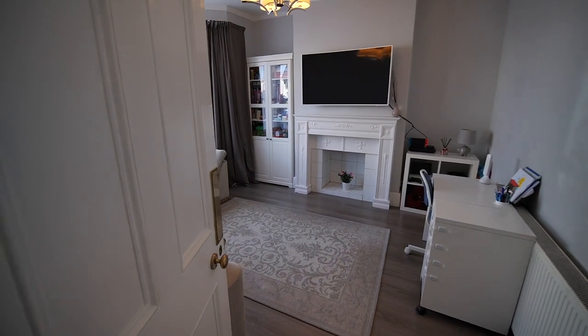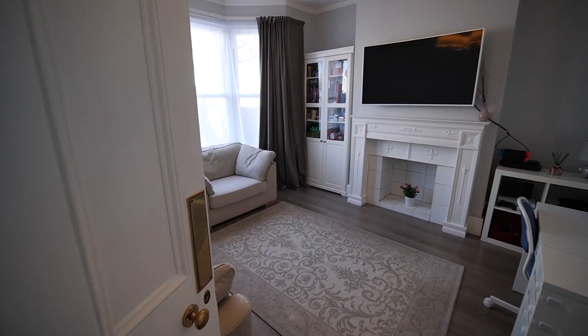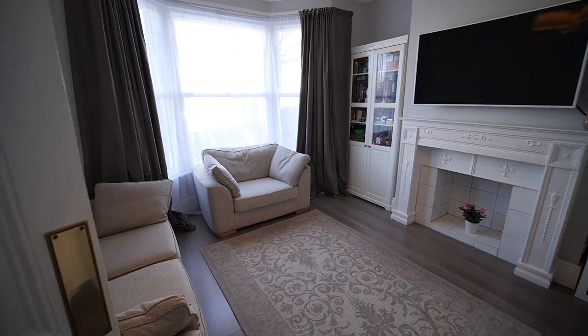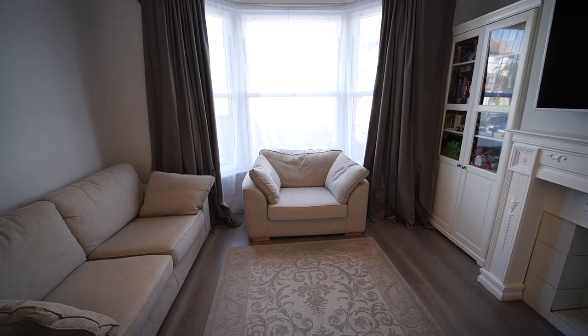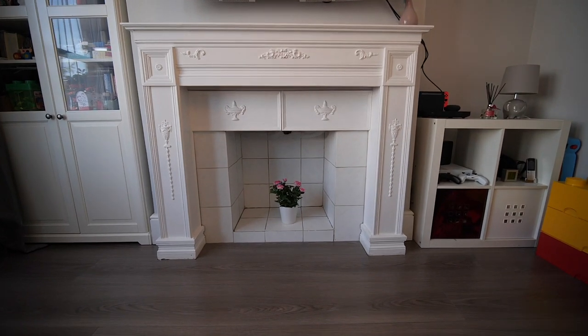Reception room number one — lots of natural light comes in through this large double glazed sash bay window to the front. The same colour theme continues in here and what a lovely feature fireplace.